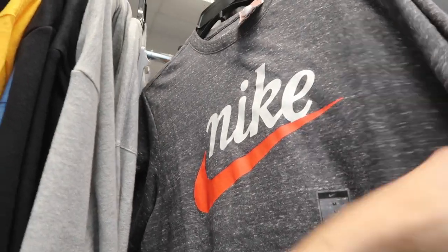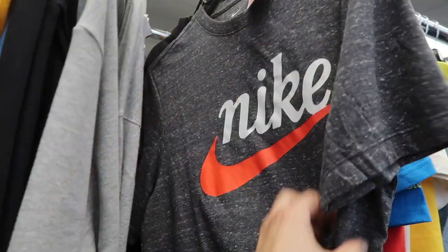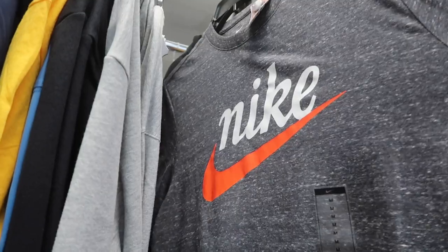Lots of Lakers NBA brand LeBron stuff at $10 in medium. Nice soft Nike tee in gray with that vintage logo at $15, retail $30.